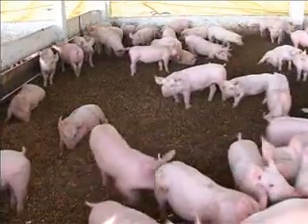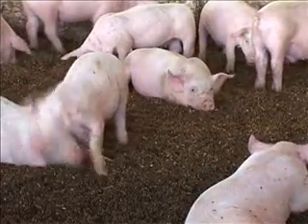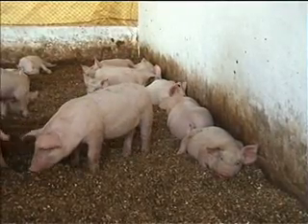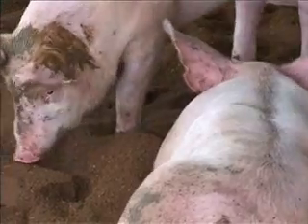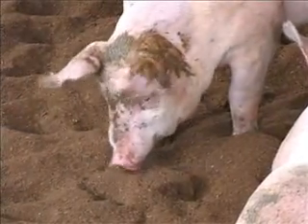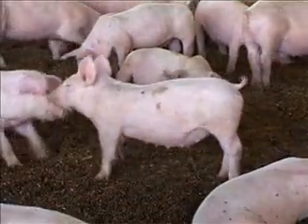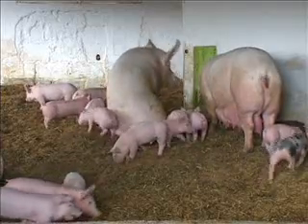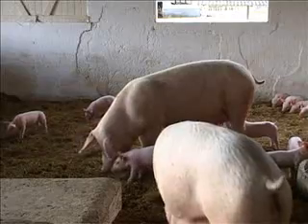Across the world, deep bedded systems like the one on this Brazilian farm are becoming more popular because they can be 50% cheaper to set up than intensive systems. Existing farm buildings can easily be adapted to accommodate deep bedded pigs. They suit traditional production, supporting rural livelihoods. Deep bedded systems are sustainable, producing less ammonia than slurry-based systems.